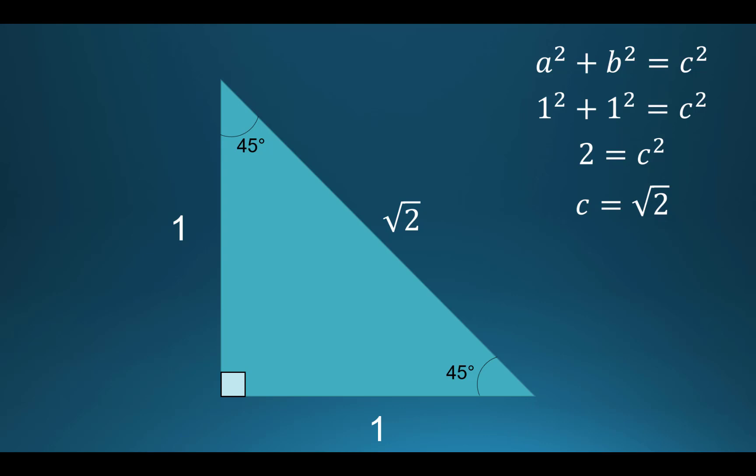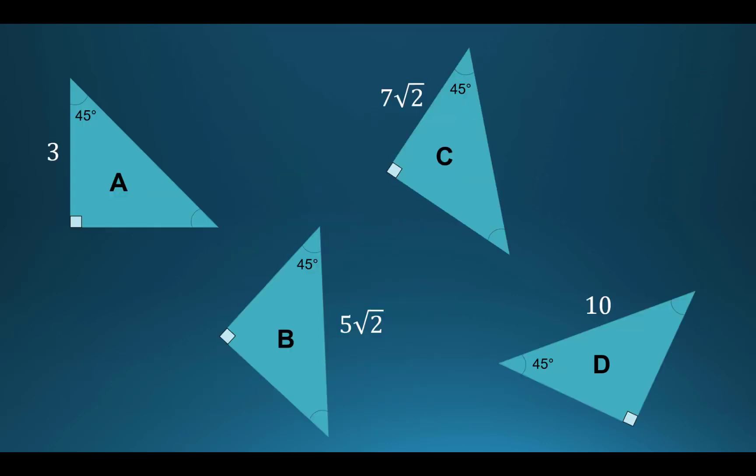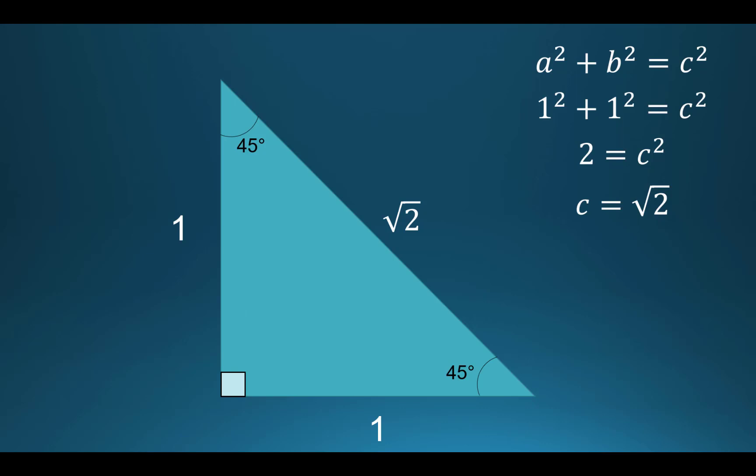It's special because we see 45-degree triangles a lot. So essentially, if you have a triangle with a single side and two 45-degree angles, it's an isosceles triangle, so the other leg is the same length, and the third side — the hypotenuse — is that value times the square root of two. So if this was 10 and this was 10, then the hypotenuse would be 10 times the square root of two.